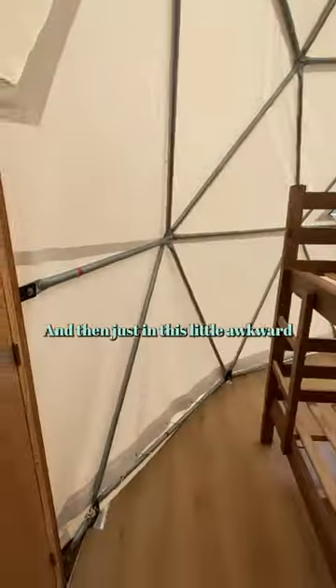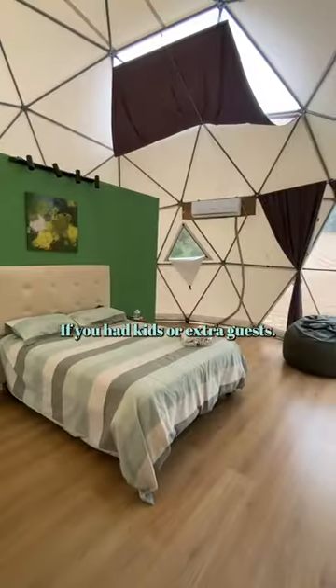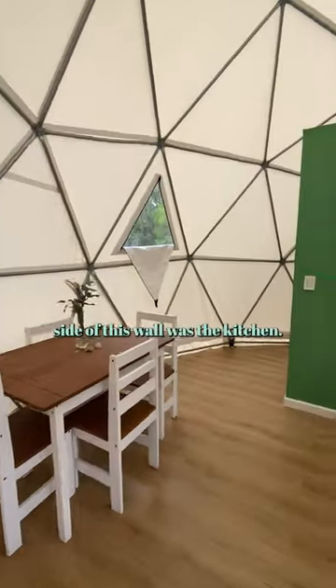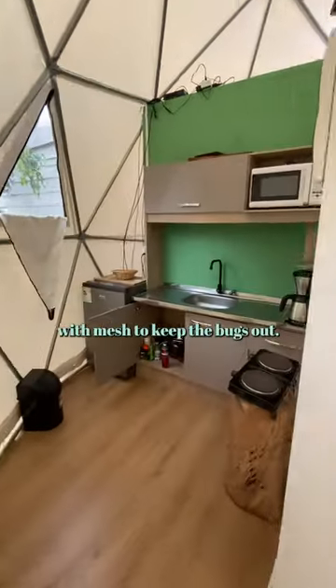In this little awkward bit here there are bunk beds if you had kids or extra guests. The bathroom was on the right, and on the left-hand side of this wall was the kitchen. There were a few little triangle windows around the place with mesh to keep the bugs out, but you did have to close them if it started raining.